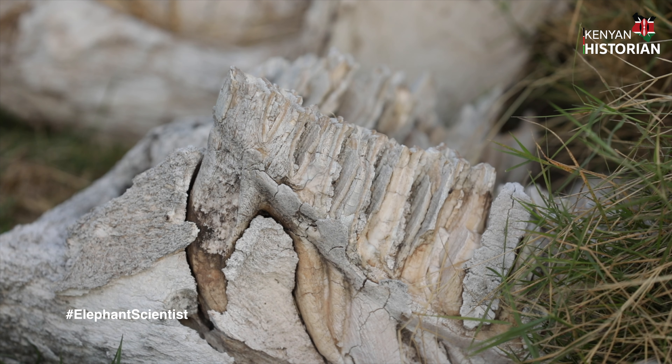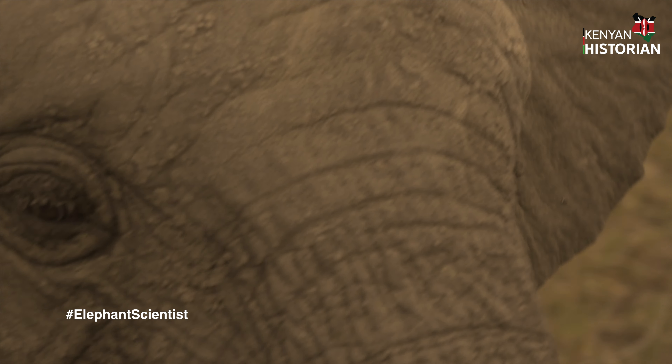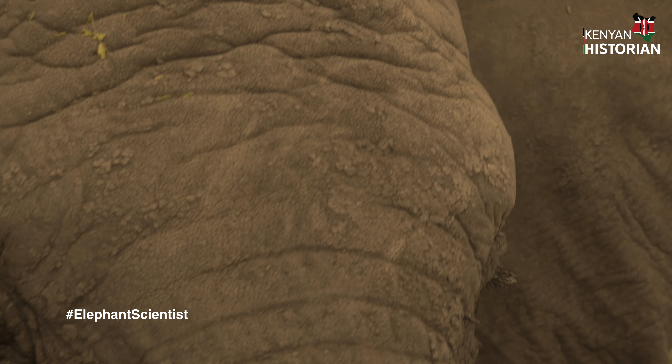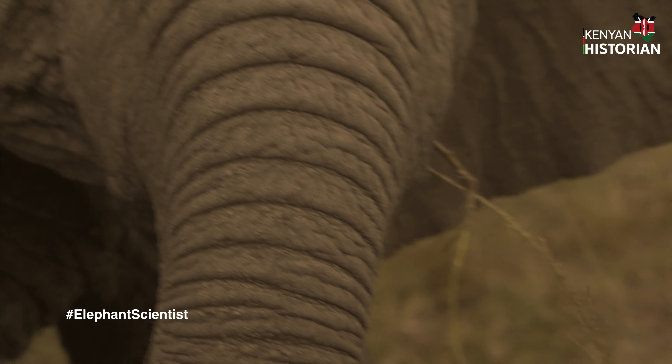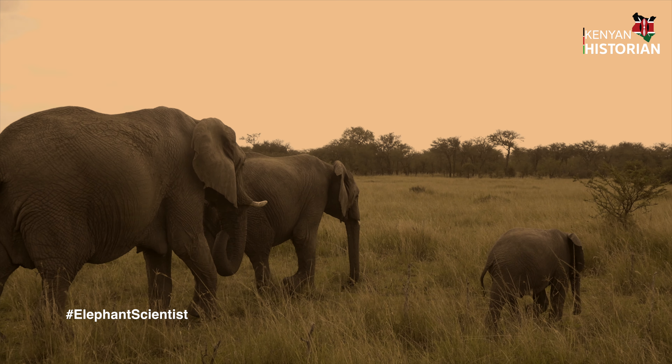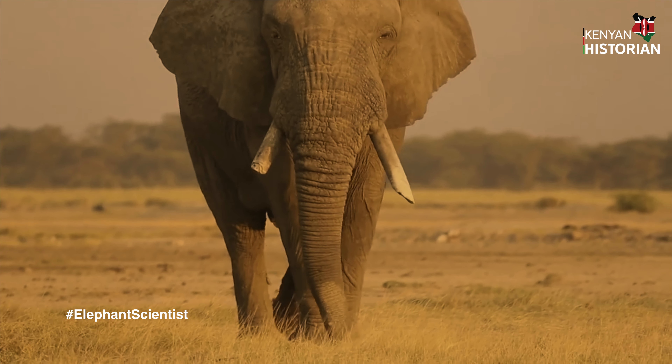Her journey would soon change the way the rest of the world thought about elephants. Her aim was to uncover the complex elephant society — a study that had never been attempted before.